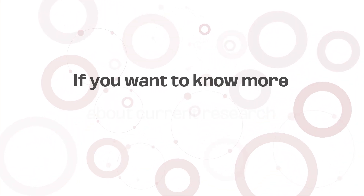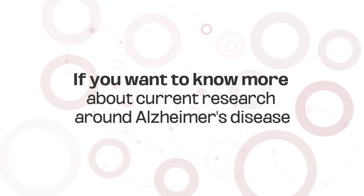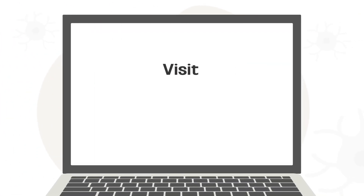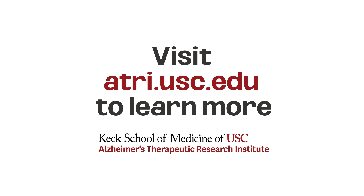If you want to know more about current research around Alzheimer's disease and potentially participate in a study yourself, visit atri.usc.edu to learn more about the studies and research happening now.